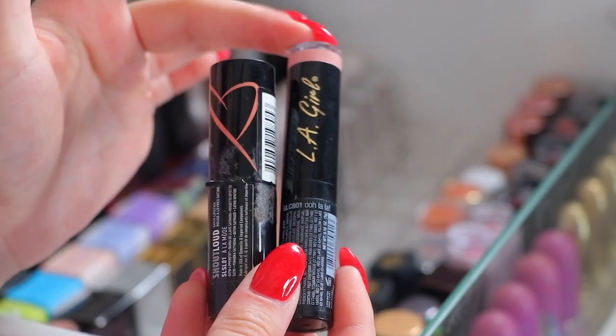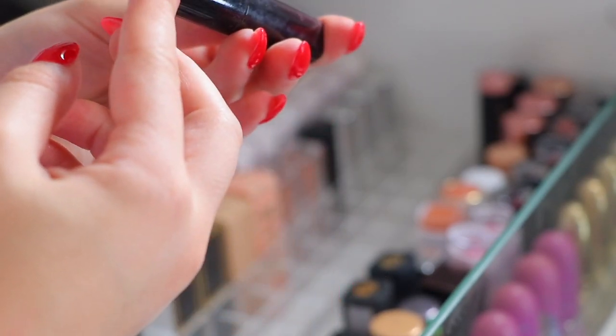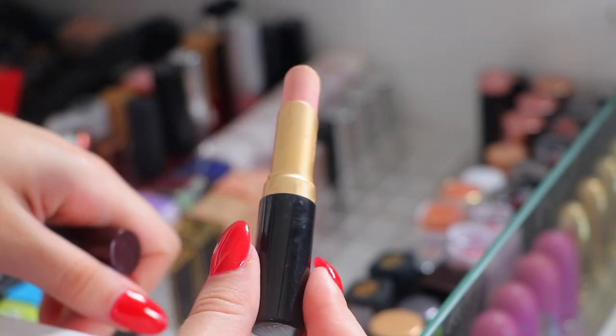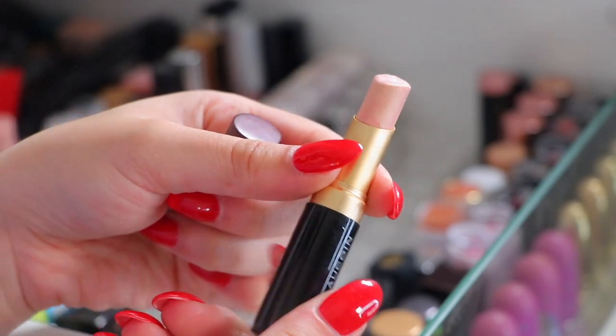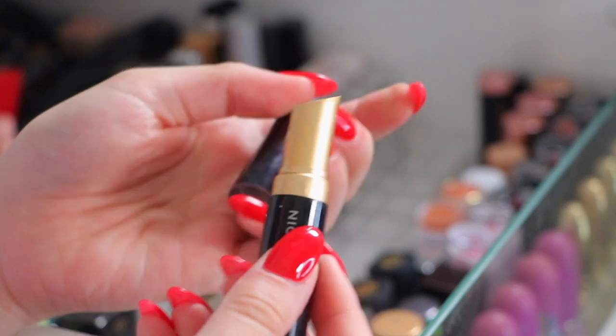A NYX lipstick and LA Girl lipstick. The Kevin Aucoin lipstick in pale nude - this is a little pricey. It is extremely, extremely expired. You won't be able to tell but this literally is like my perfect nude, but it's so expired I really can't use it so I'm going to get rid of it.